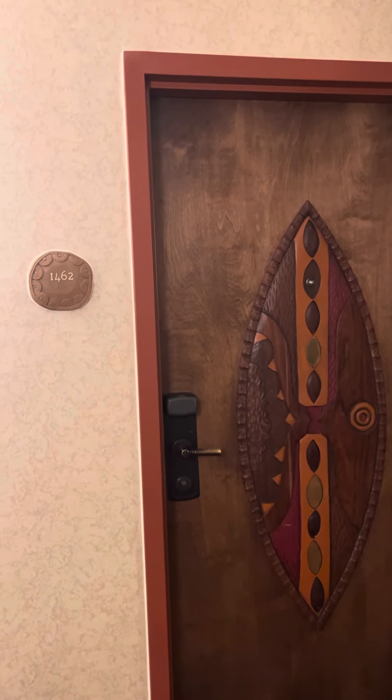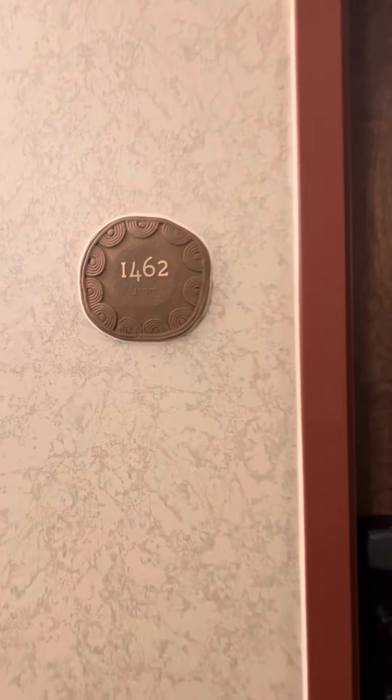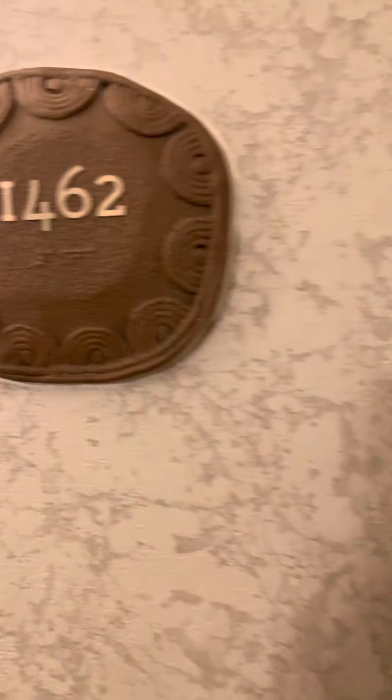Hi everyone, it's Trisha from Pure Magic Vacations here. I'm just at Disney's Animal Kingdom Lodge and I thought I'd give you a quick tour of my room, room 1462.